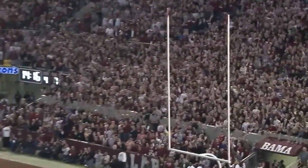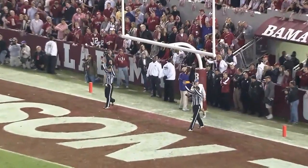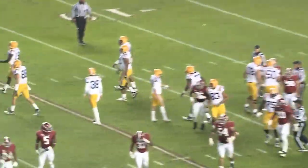Snap. Place. Kick. And it's real quiet in here, so that must mean it went through.